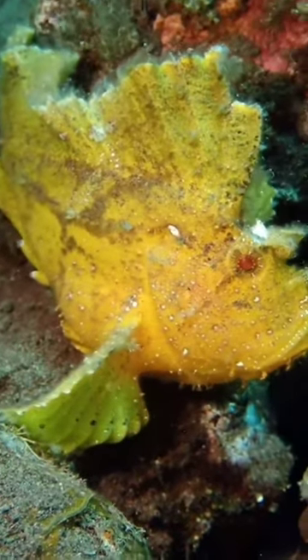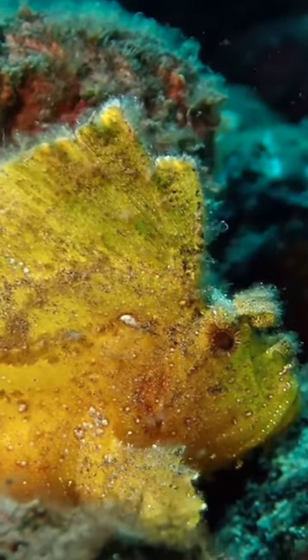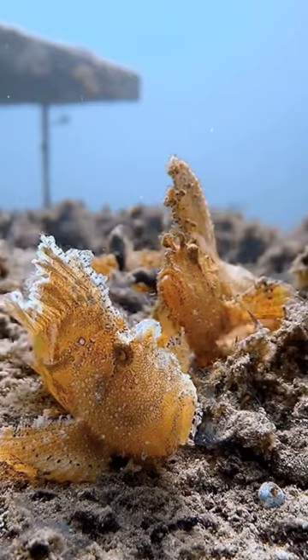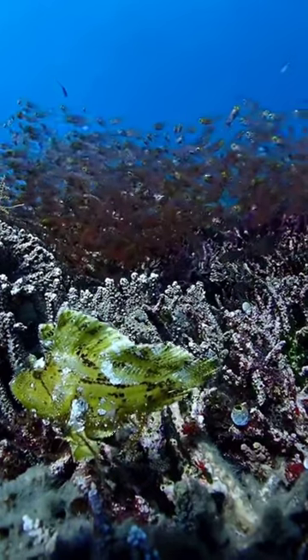Welcome to the vibrant world of the leaf scorpionfish, an underwater marvel that captivates with its hypnotic and electric colours. This charismatic species is found in the warm oceans of the Indo-Pacific region. Their incredible colours range from yellow, pink, red, green, to the most fascinating electric blue. The leaf scorpionfish is a sight to behold.